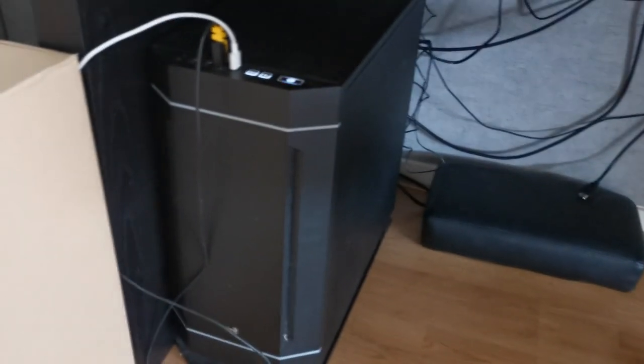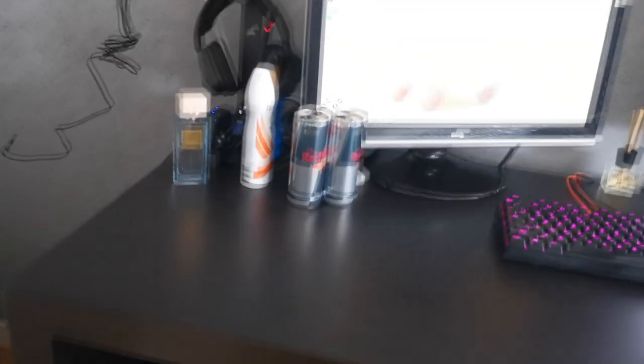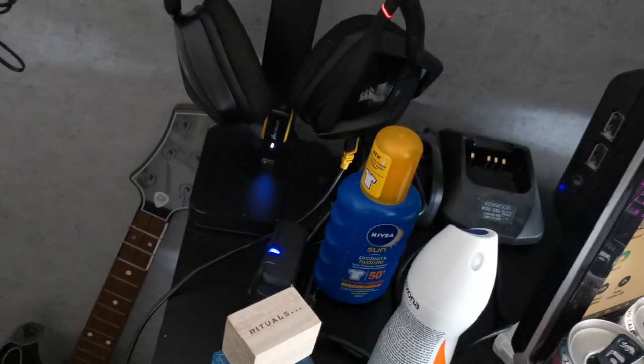Then my computer — it's just a simple computer, nothing interesting. Over here we have my headset. Body cam. Here are the radios.